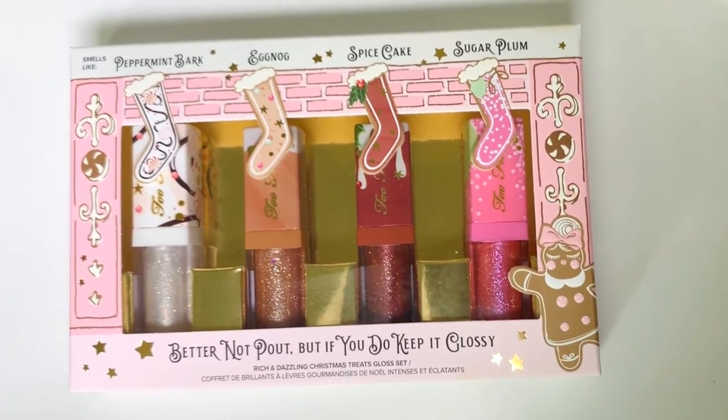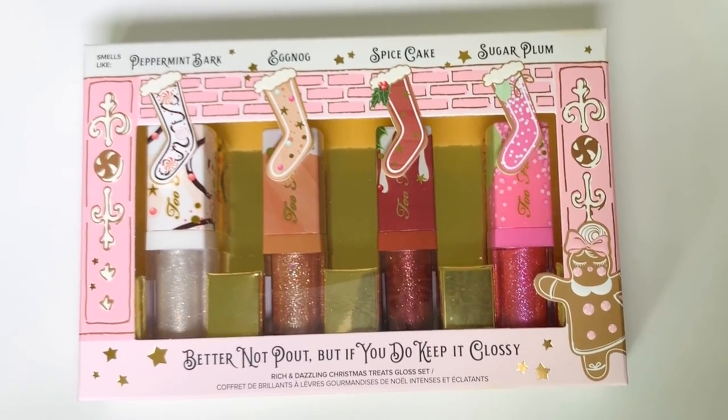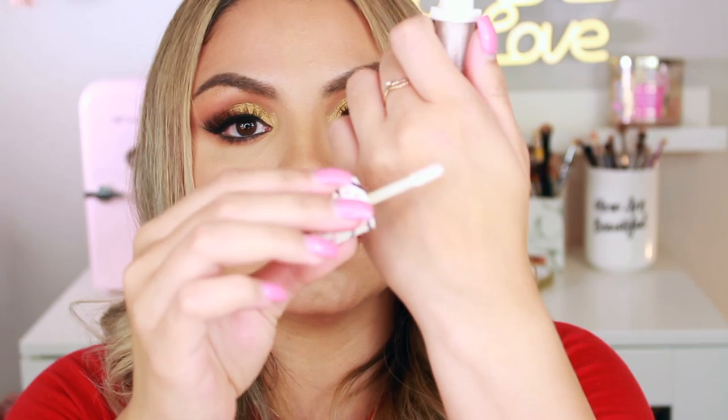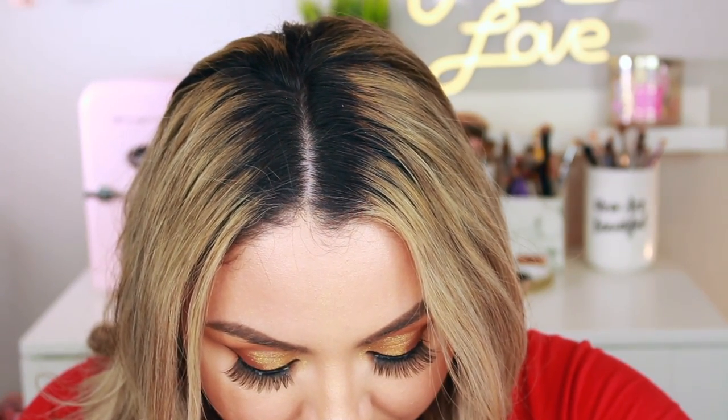Alright, let's take a look at the gloss set. Online it says these glosses are free of parabens, vegan, cruelty free, and gluten free. Each gloss contains a nurturing blend of natural oils and smells like a different Christmas treat. I want to leave the lipstick on and apply one of these on top. The first one is the Peppermint Bark — the cap has little peppermints all around it and yes, it smells like peppermint. Swatching it on the back of my hand, it looks like a very icy gloss. It is sheer and it has gold shimmer and glitter in it. It smells really good. I'm applying it more in the center and blending it out — that looks really pretty. It definitely made my lipstick look really glossy and sparkly with a super high shine. They don't feel sticky, which is really good. I like this first shade, the Peppermint Bark.